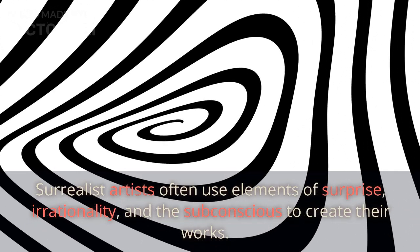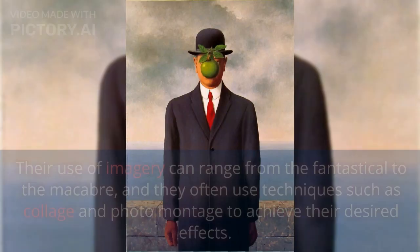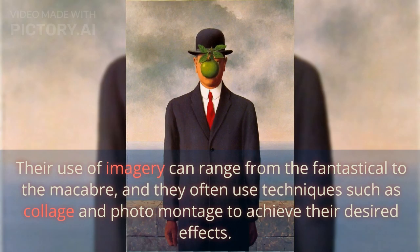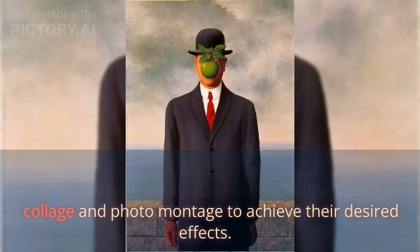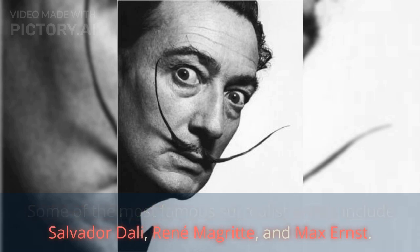Surrealist artists often use elements of surprise, irrationality, and the subconscious to create their works. Their use of imagery can range from the fantastical to the macabre, and they often use techniques such as collage and photomontage to achieve their desired effects. Some of the most famous Surrealist artists include Salvador Dali, René Magritte, and Max Ernst.